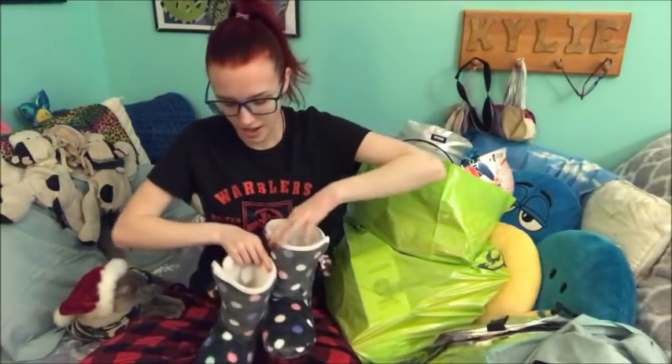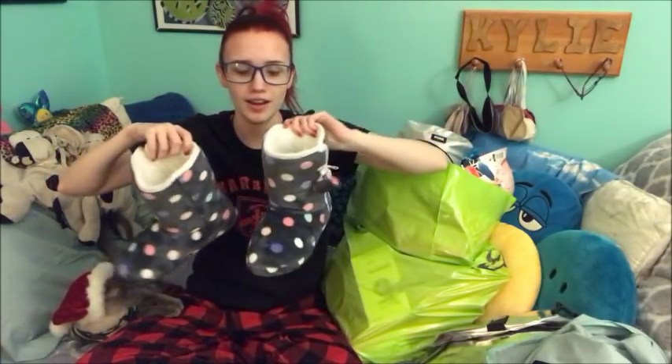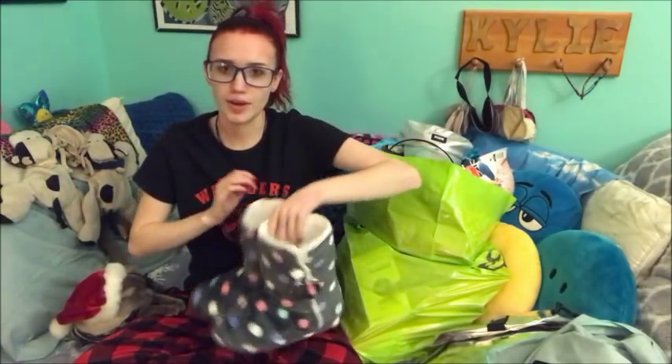Alright. So now we get onto the other stuff. So first off, I got these slippers. I love, I call them like boot slippers. They're like boots, but they're slippers. I have another pair, and I love them. So I asked for another pair. So these are my boot slippers.